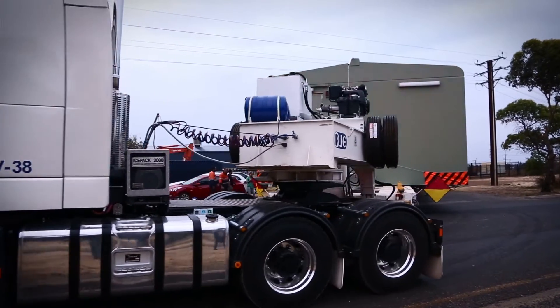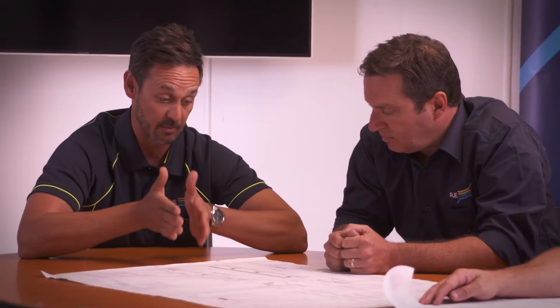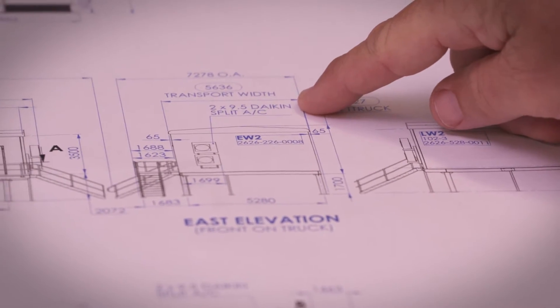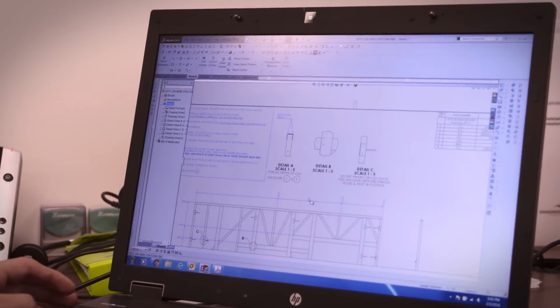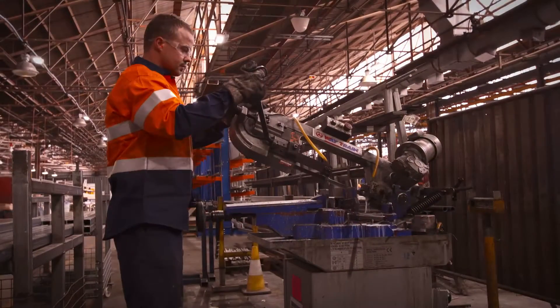RJE also have a full range of freight and heavy haulage equipment. Controlling all aspects of design, manufacture and transport allows RJE to meet incredibly tight project schedules for the delivery of large complex buildings and modules, all pre-tested and ready to connect to on site.